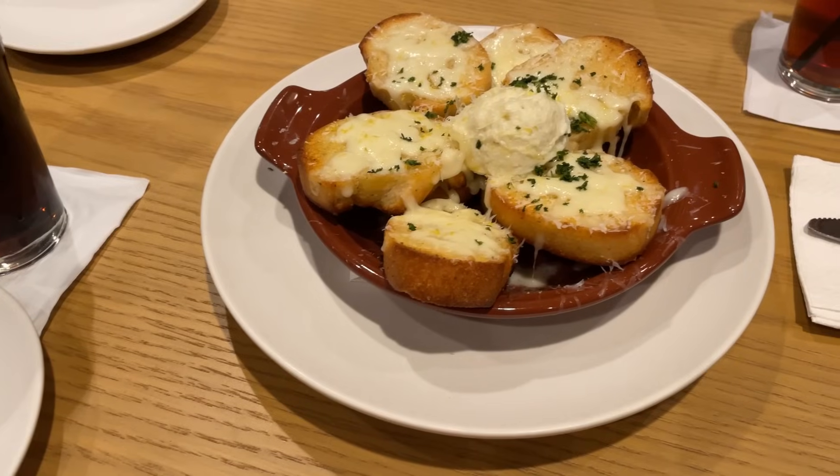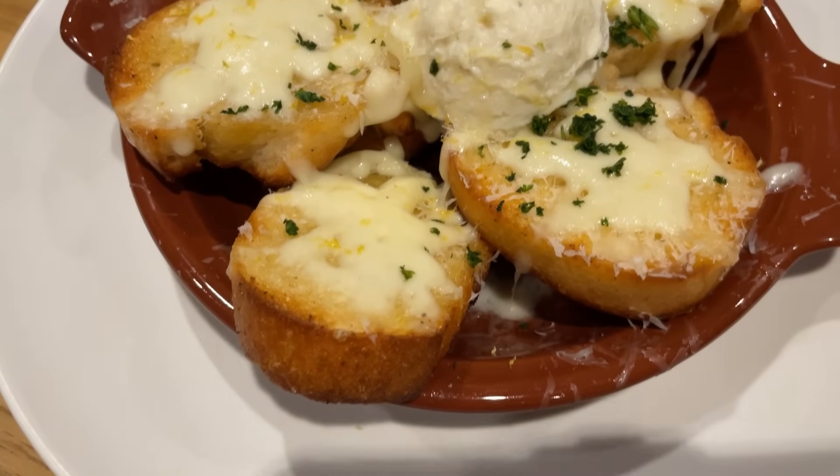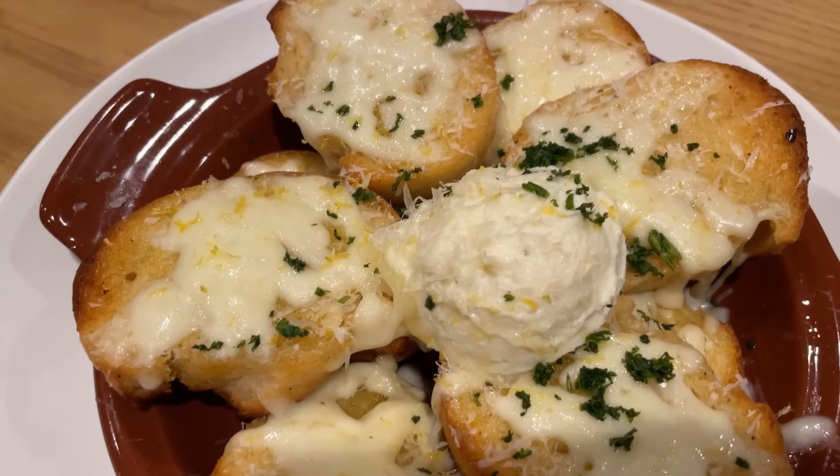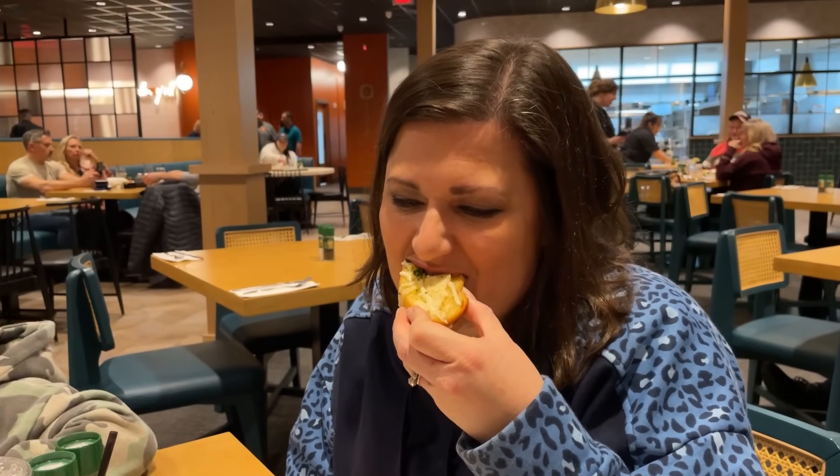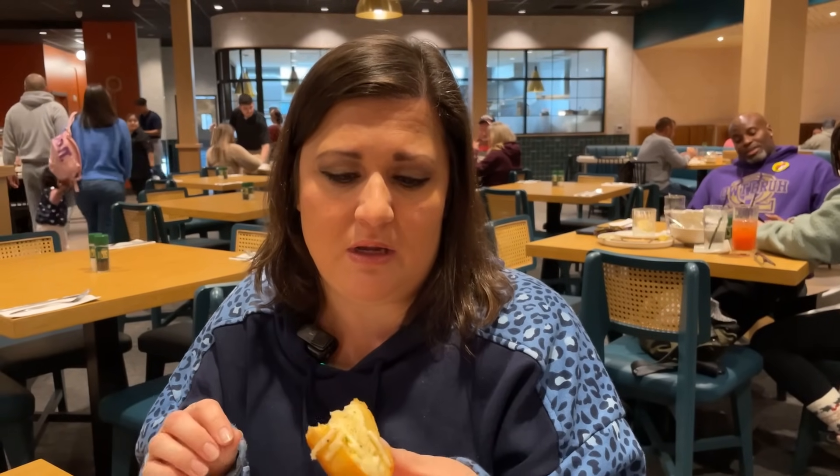For the appetizer here we have the garlic truffle bread stack, which is truffle ricotta, mozzarella, truffle oil, parmesan, lemon zest, and parsley. I love bread. And cheese. Alright Jennifer, you're going to take your first bite of the appetizer. There is a really strong aroma of garlic, which I'm very happy about. I've tried it with and without the ricotta mixture and both are very, very tasty.